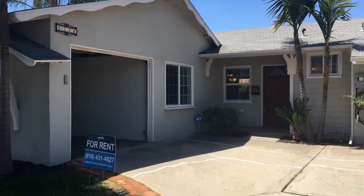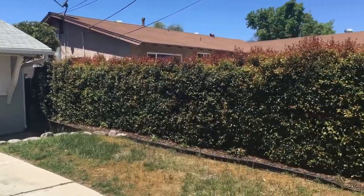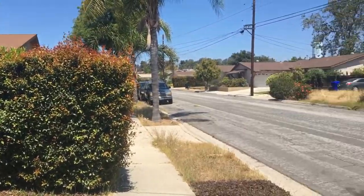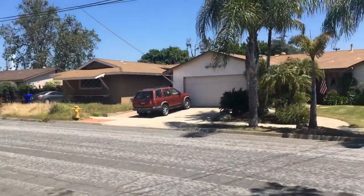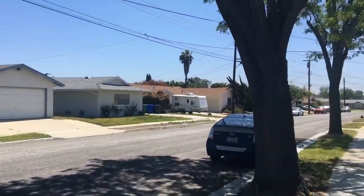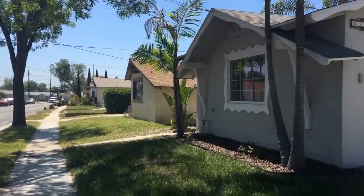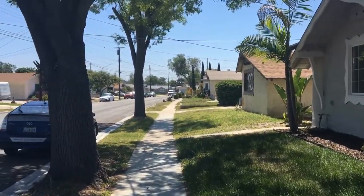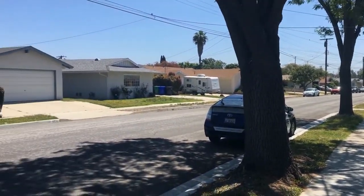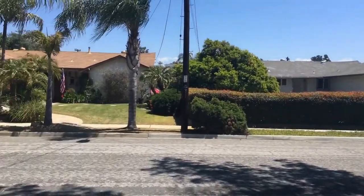This is a video tour of 6238 Lake Arago, brought to you by Good Life Property Management. We are in the San Carlos neighborhood of La Mesa, beautiful eastern San Diego. Just off of Highway 8, down the road from downtown La Mesa as well as shopping centers, schools, and parks.